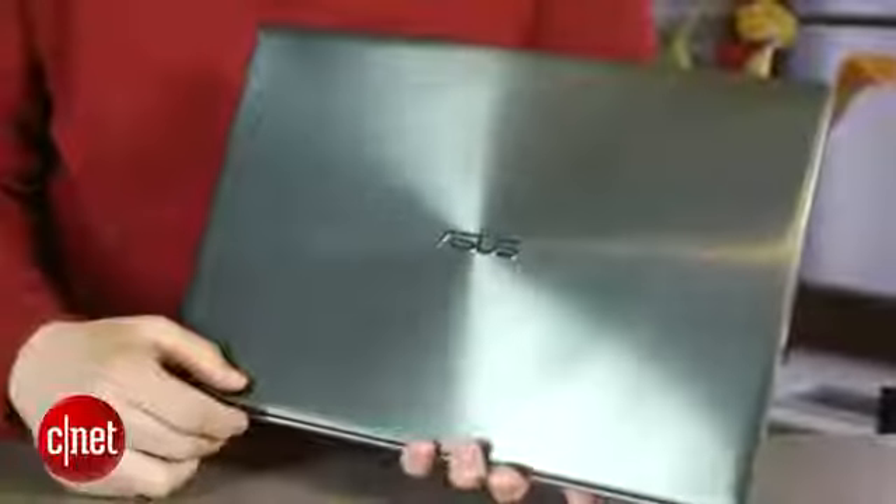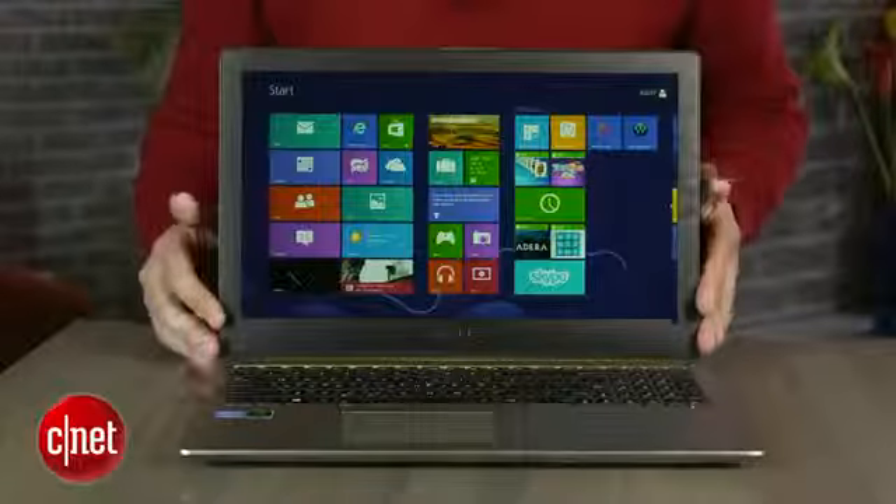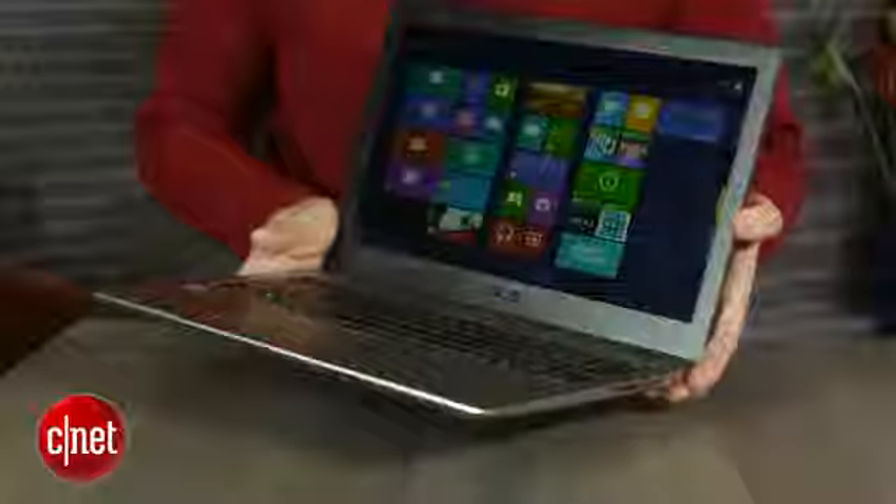For the money, you get a nice-looking aluminum body all around — top, bottom, and inside — and a bright 1080p resolution IPS display with wide viewing angles.